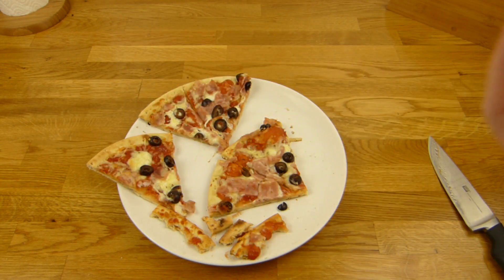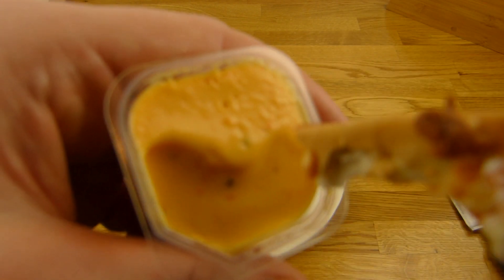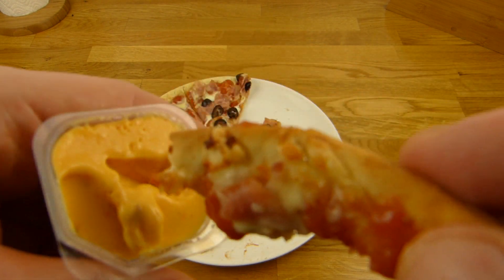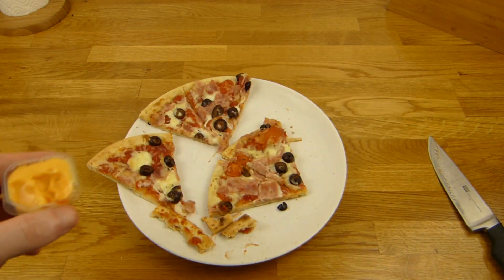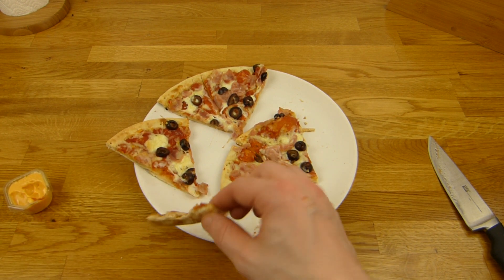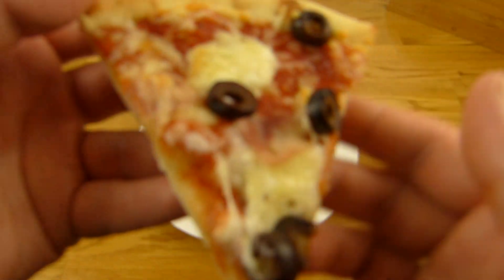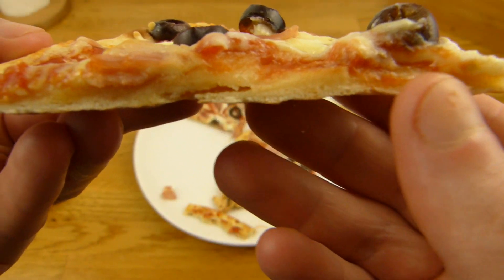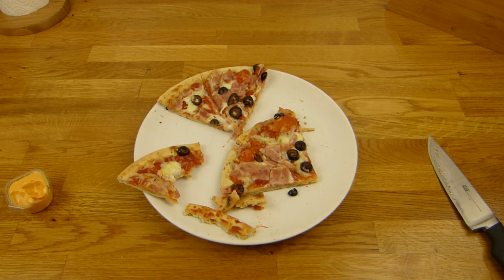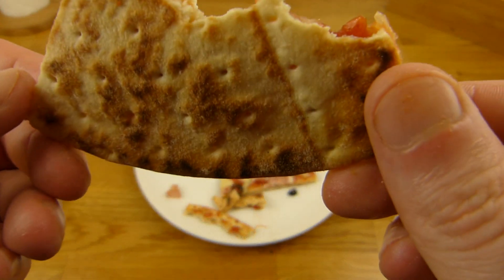Let me know! The crust sucks — very stiff like biscuit, not for me — but the pizza itself is very juicy. If you don't like goat cheese then don't buy this one.